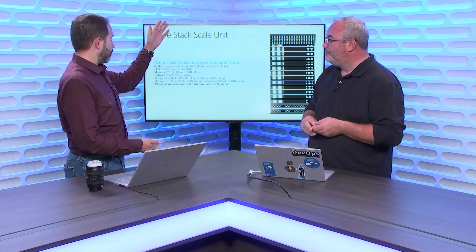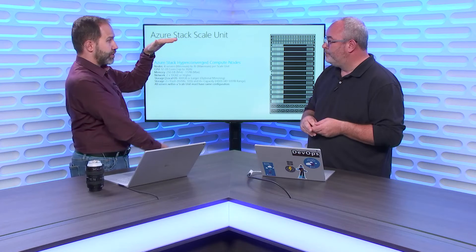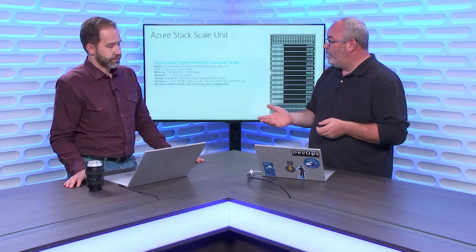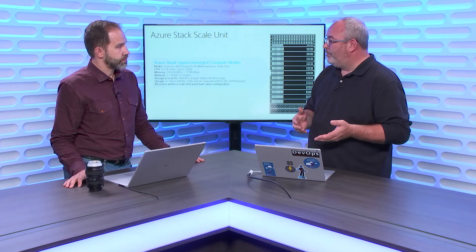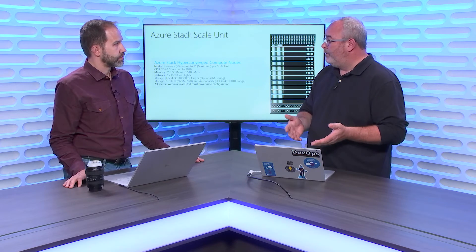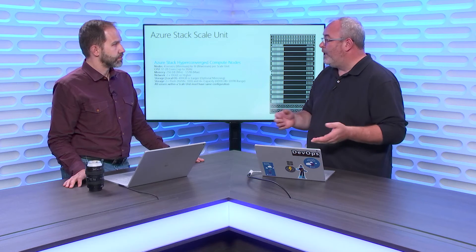You can start with four nodes, have empty space in your rack, and fill it in as you grow. We're having to guide customers through sizing correctly quite heavily. People frequently say four servers is not enough, but the reality is it might be enough if you actually break your application apart and look at it correctly. We don't want to over-subscribe unnecessarily.